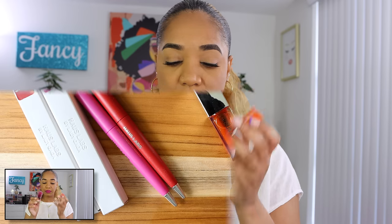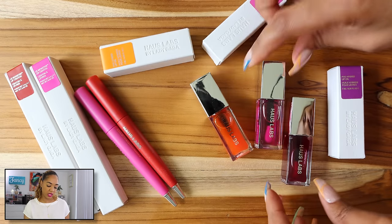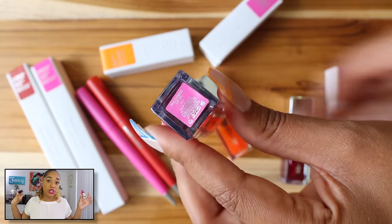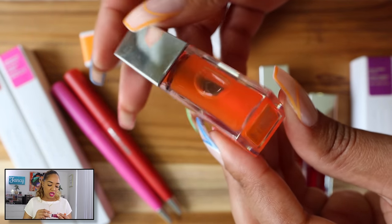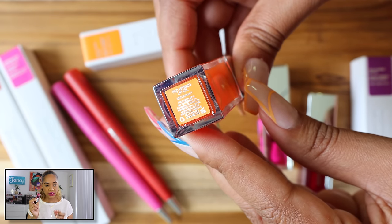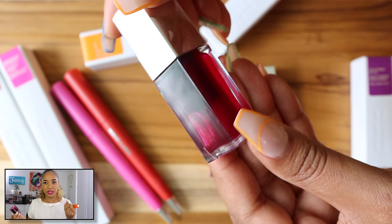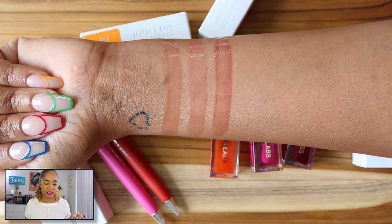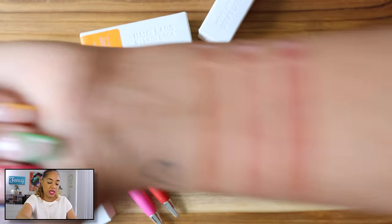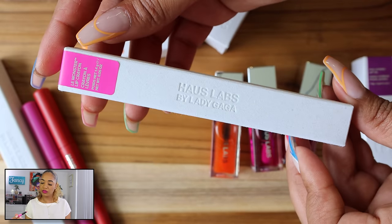They also sent me a couple of their lip oils — the PhD Hybrid Lip Oil in different tints: Tint, Secondary, and Hue — purple, pink, and orange. They're cute enough, not scented from what I can tell. They're just meant to add a shiny effect to the lips, not long-lasting. They're cute, I'll mess with them. They also sent the Lay Monster Lip Crayon 2.0 — a shimmery fuchsia and a red, one is Fuchsia Shimmer and one is Current Matte.